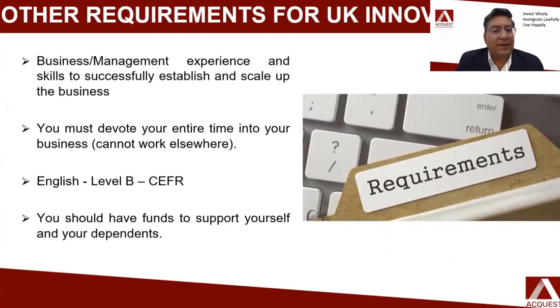What are the other requirements? First, you need to have business and management experience and skills to scale up your business. You also need to devote time to running this business — it cannot be used as an employment visa; you need to work in your own business. You need fluency in English at Level B under the CEFR code, which is equivalent to band 5.5 or 6 in IELTS. Finally, you need to have sufficient funds to support yourself and your family while you are in the UK, because the business will not be profitable from day one.